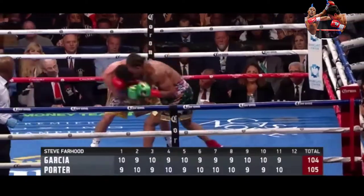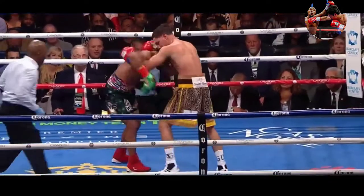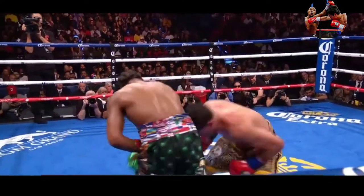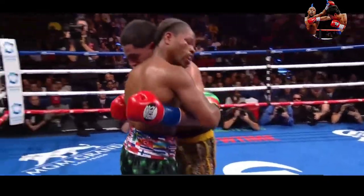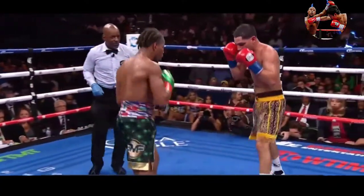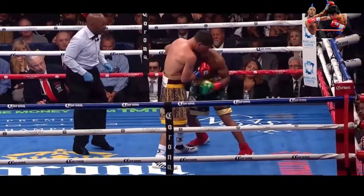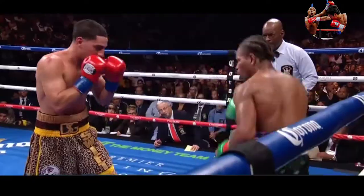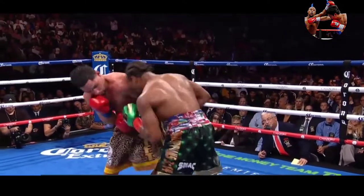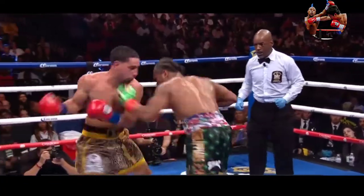Porter pulling on the pressure attacking the body of Garcia. Steve Farhood has Porter ahead by a point heading into this 12th and final round. Porter looking to secure the title. Throughout his career he watched a recording of the 1987 fight between Marvin Hagler and Sugar Ray Leonard. A good counter left hook to the head by Garcia. He gets your attention more with the shots he lands. Porter's jab misses with the right uppercut — bobbing and weaving.